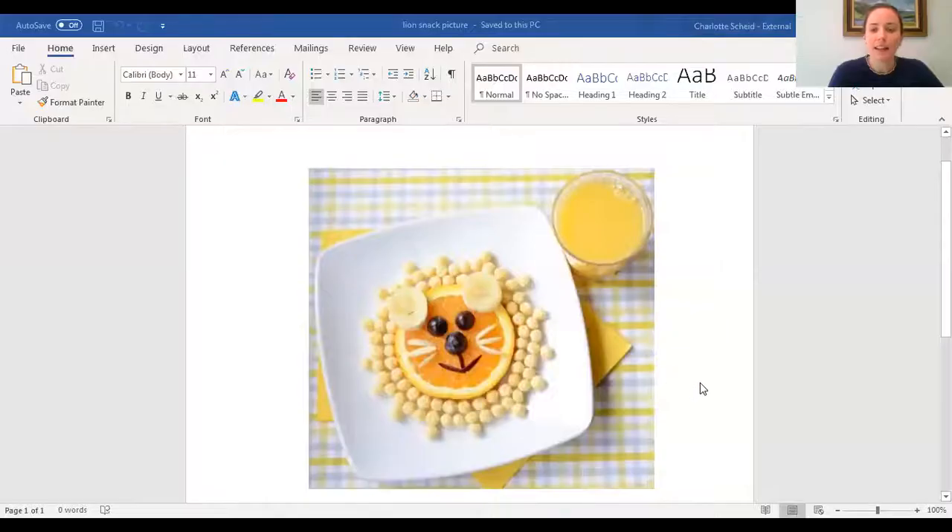Does anybody recognize that animal sound? Well, if you guessed lion, you are right! Our King of the Jungle snack looks like a lion. In this snack today, it's delicious and gives you energy. There are three different types of fruit: bananas, blueberries, and a navel orange, as well as some Kix cereal and slivered almonds. We'll be making that in the second part of this class.